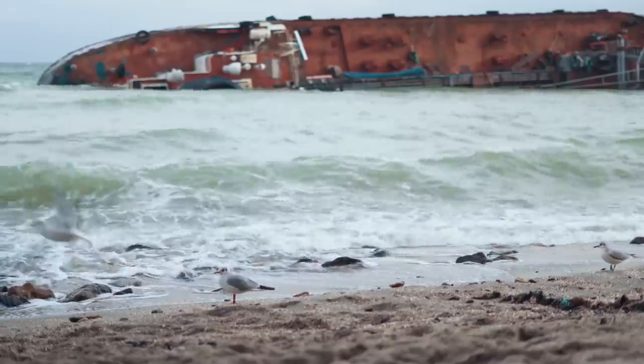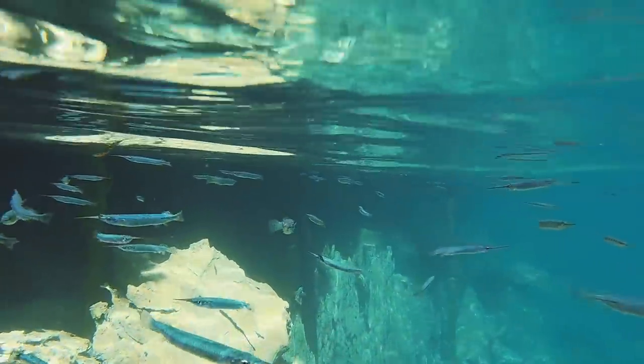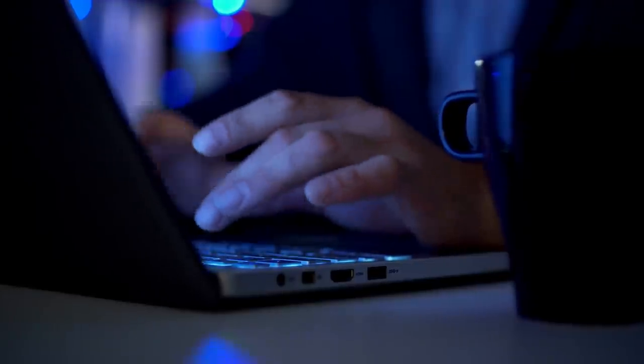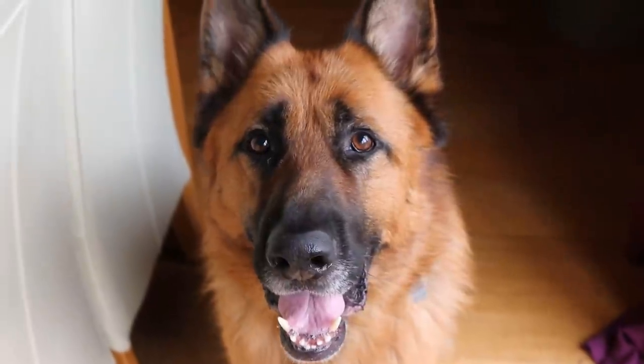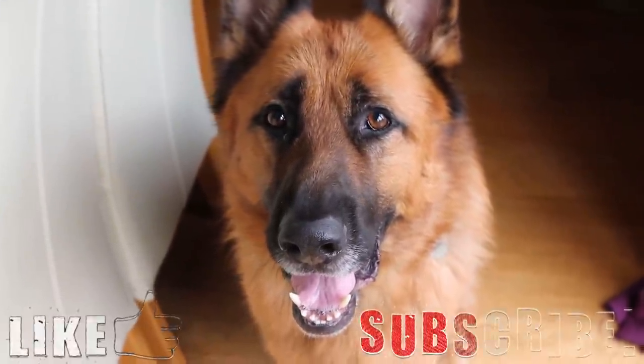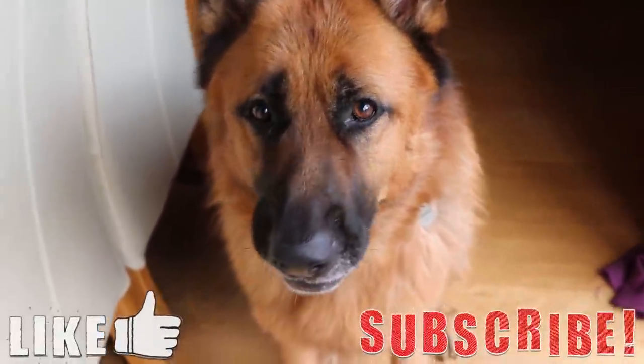That's about it for this video. Unfortunately with the state of our aquatic ecosystems, there are a lot more species that could be on this list. If you think you know any species that should be included, leave them in the comments below and I might make a part 2. Thank you for watching — if you liked it please leave a like and subscribe if you want to see more videos like these. Until next time, goodbye.